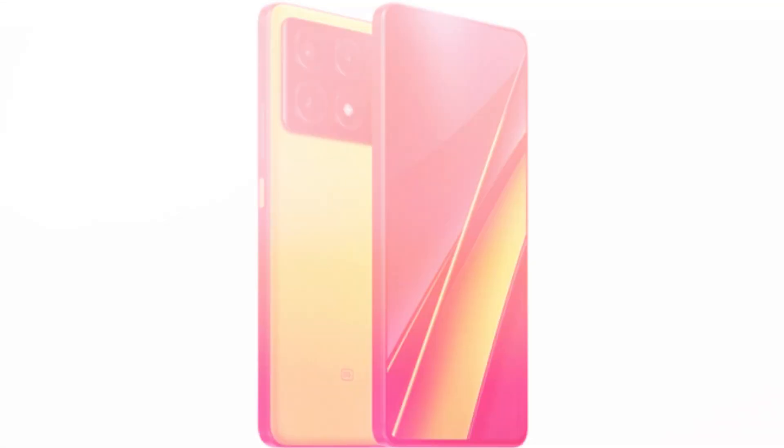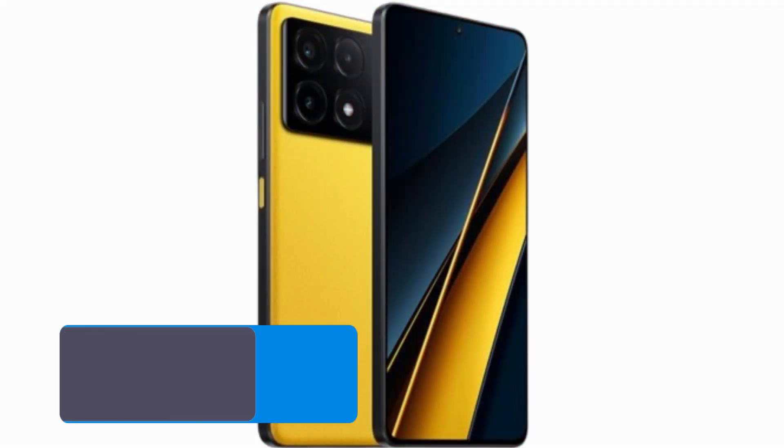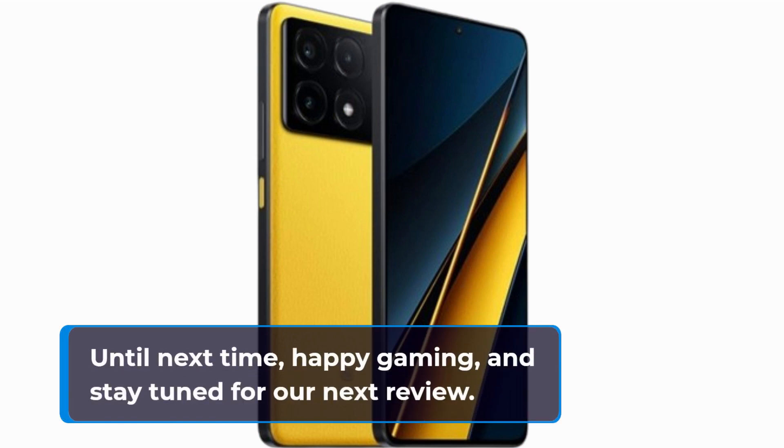If you enjoyed this review, don't forget to smash that like button and drop us a comment with your thoughts. Subscribe to Product Critique for more unbiased tech reviews. Until next time, happy gaming, and stay tuned for our next review!